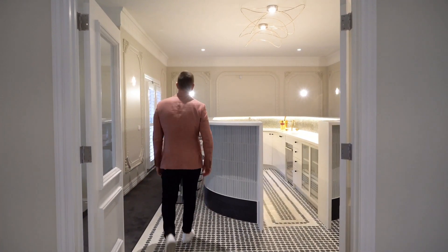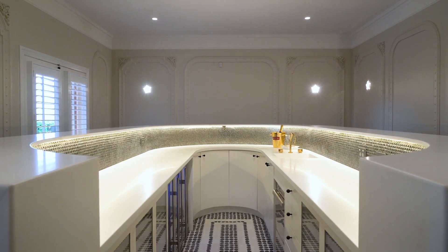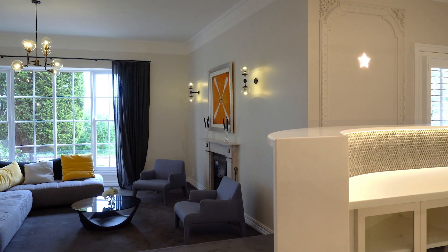The French doors open onto the showpiece bar, finished in Italian marble and Japanese tiles, and with a touch of Hollywood is ideal for those who love to entertain at the highest level.